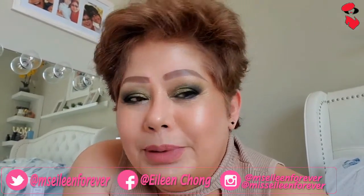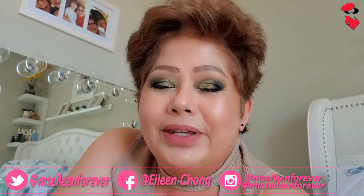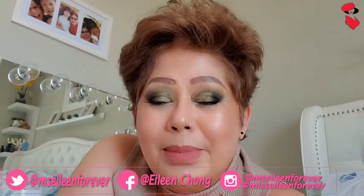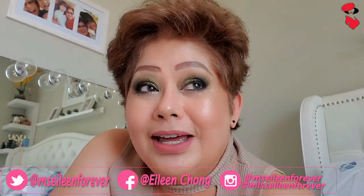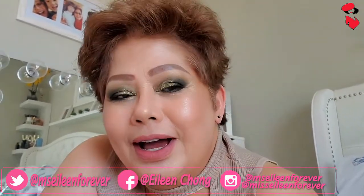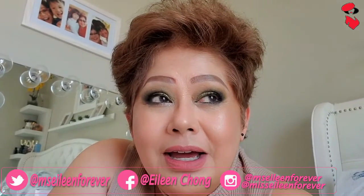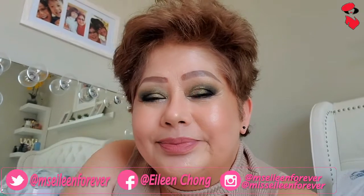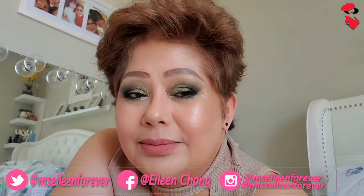Tapos yung Makeup Forever, tapos yung mga matte. Yan yung mga gustong-gusto kong mga matte na eyeshadows. Siyempre ganun na rin ang Natasha Denona and yung Pat McGrath. Pero kung pang-araw-araw, yung aking ginagamit ay yung Makeup Geek. Sobrang gustong-gusto ko talaga ang mga eyeshadows ng Makeup Geek.